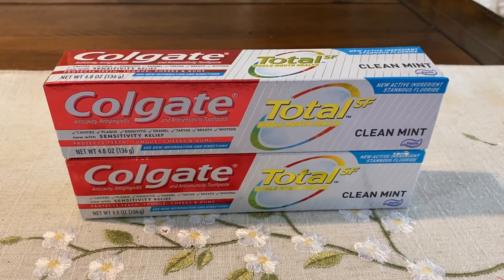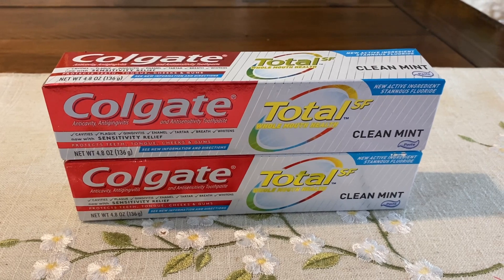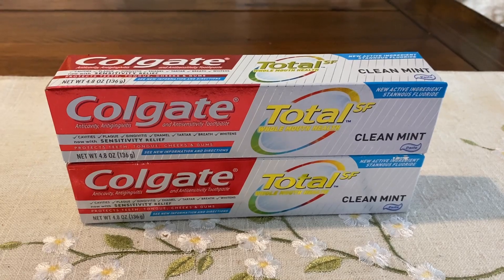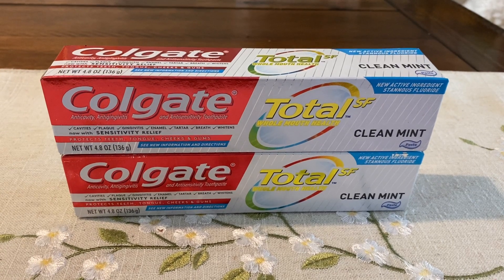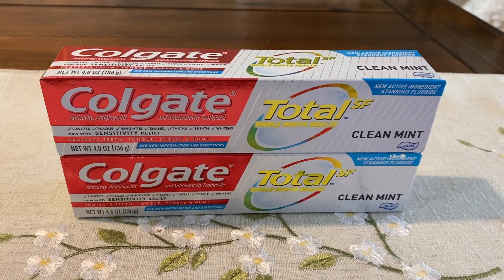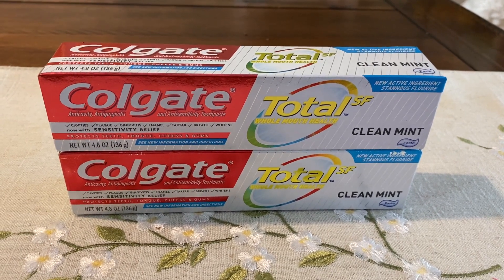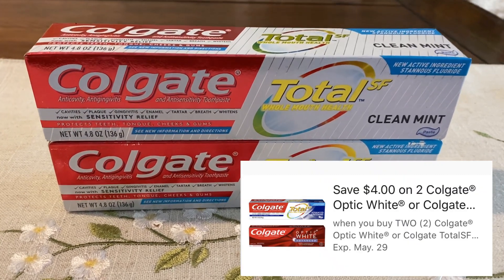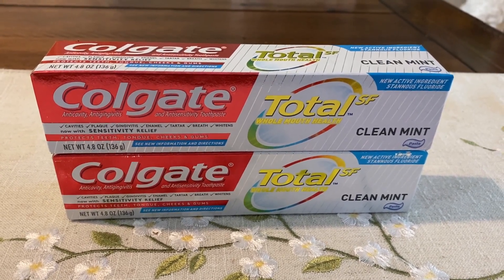Here is a great freebie on Colgate Total SF Toothpaste. Also included is the Optic White. These are priced at $2.99. They're included in the Buy 5, Save 5, so make sure you're grabbing your increments of five - you can mix and match with other Buy 5, Save 5 items. It's gonna drop them down to $1.99 each. Check your Kroger app - there is a $4 off two digital coupon. Grab two of them, use that $4 off two coupon, and you are gonna grab both completely free.